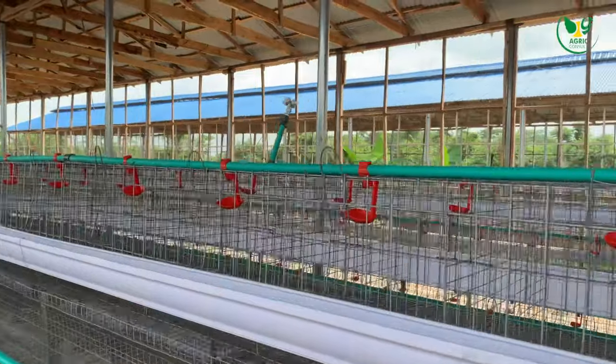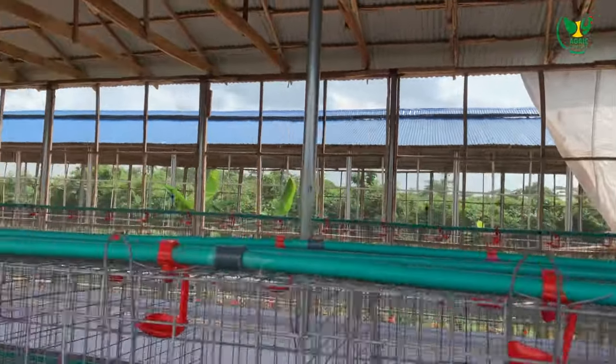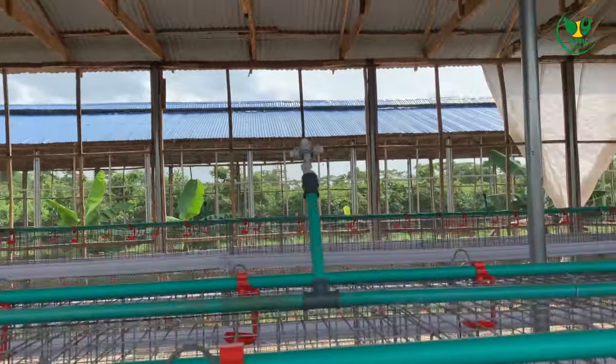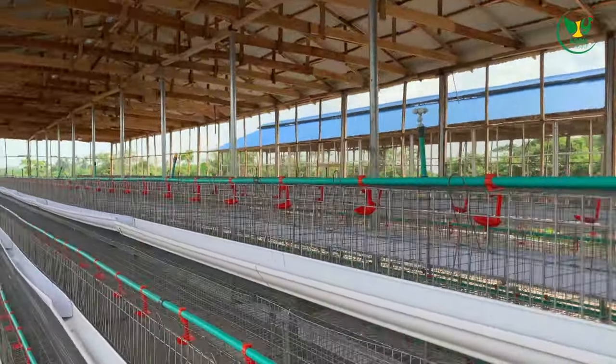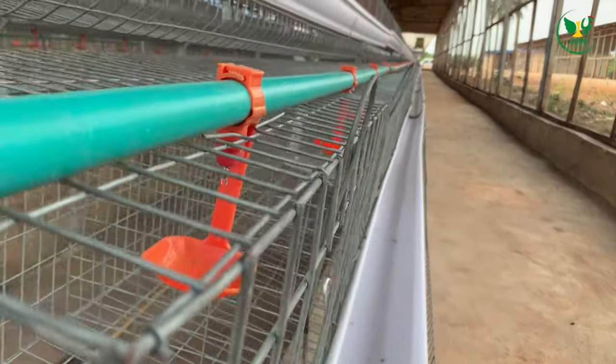At this point you want to decide whether you are going to be using battery cages or have the birds on the floor as deep litter. One thing you should know is that on deep litter you are going to be using a lot of space, but when you are using battery cages you are saving a lot of space.